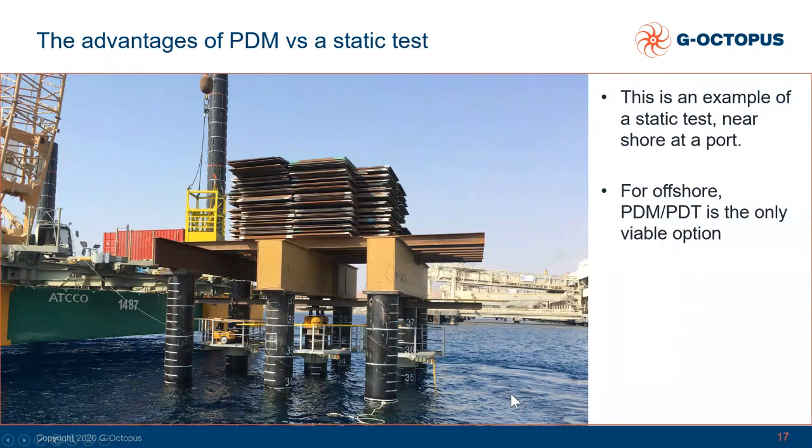Indeed, if you go offshore the advantage increases more and more because working on site offshore is complicated. So when you go offshore, in most cases it is the only viable option and you strictly need to bring PDM and PDT testing equipment with you.